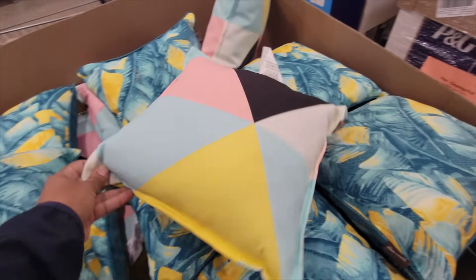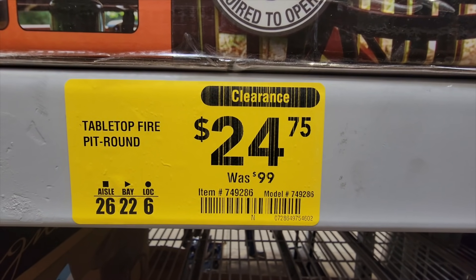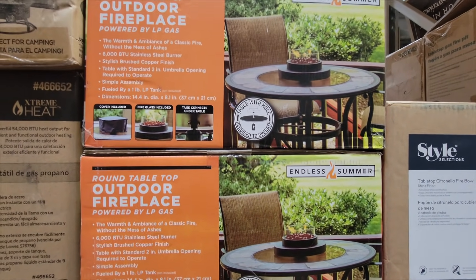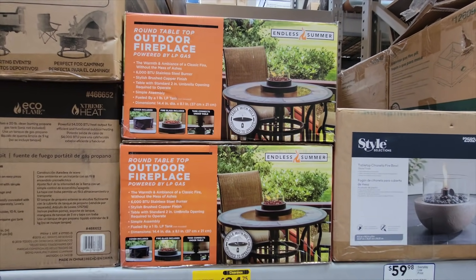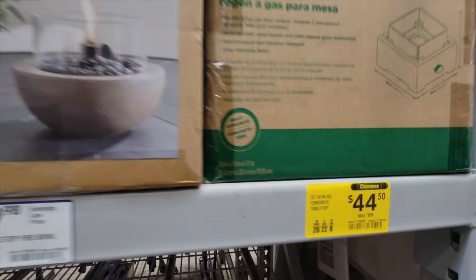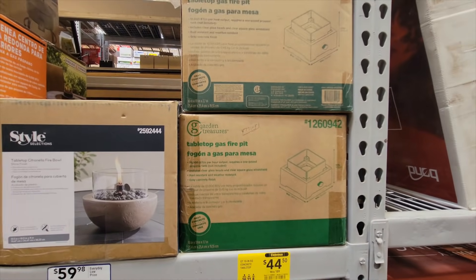I did come across a lot of pillows in the store for a great price — five, six bucks. So if you need some for summertime, now's the time to get it. And also tabletop fire pits — $25 — on Amazon they go for about a hundred, but they're very slow sellers. So I left it there. They also had some other types as well — $45, half price from $90. So if you need that stuff, go get it.